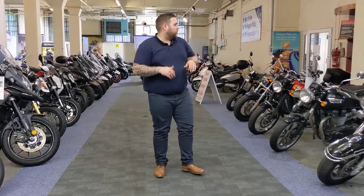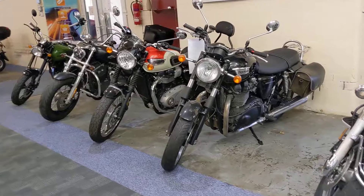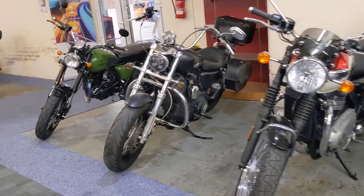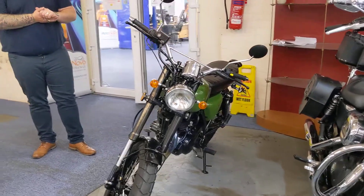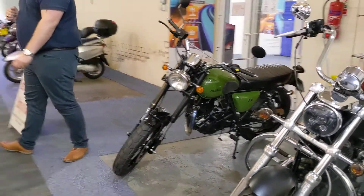If we move a little bit further down, we've got another retro section. We've got a couple of Bonnevilles in stock, another cruiser, and we've got Harleys in stock. And if you've never seen one of these, this is the Herald Classic 250 — absolutely cracking bit of kit, really looks the part.